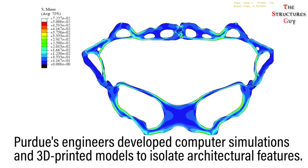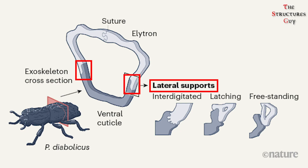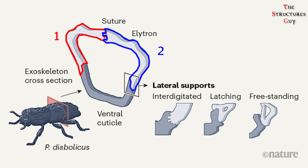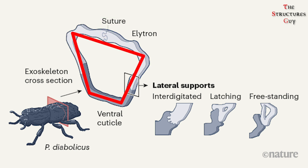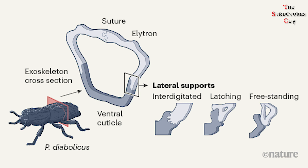Using an imaging technique called microcomputed tomography, Dr. Rivera and his colleagues observed some striking features at the interfaces in the exoskeleton. The lateral system of the insect is made of lateral supports between the elytra and the ventral cuticle, which is the bottom part of the insect frame. The two elytra at the top of the insect frame are connected by a rigid joint called a suture, which permanently fuses them together. This trapezoidal frame has three types of lateral support located in different areas of the beetle, running from the front to the back of the exoskeleton. The three types, as Dr. Rivera describes them, are interdigitated, latching, and freestanding, based on the interface geometries as you can see here.